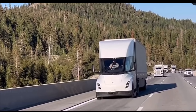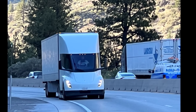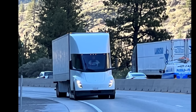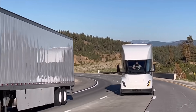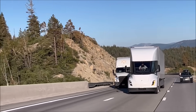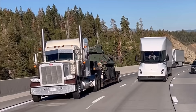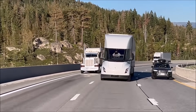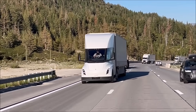The Tesla Semi's ascent up Donner Pass offers a compelling glimpse into the potential of electric trucking, with numerous advantages over diesel counterparts. As the demand for electric semis grows, it is expected that these eco-friendly trucks will flood the streets of North America in the coming years, revolutionizing the transportation industry and paving the way for a greener future.